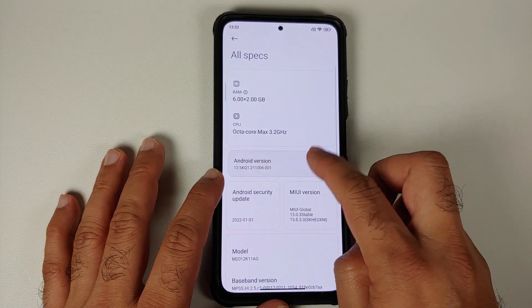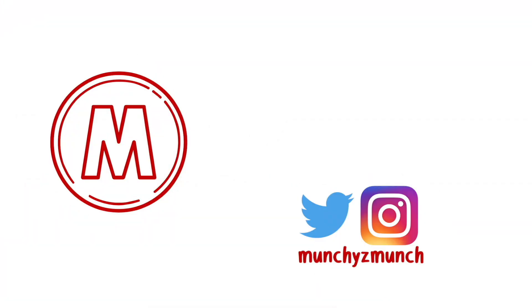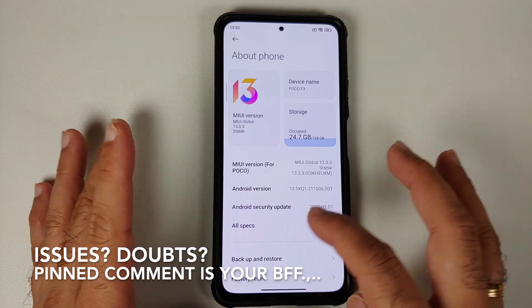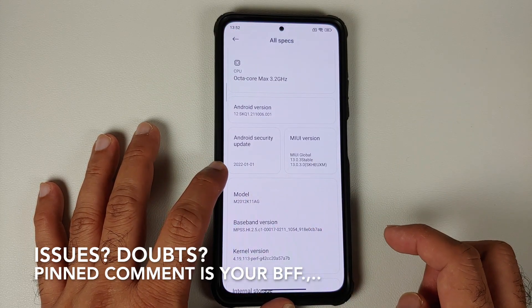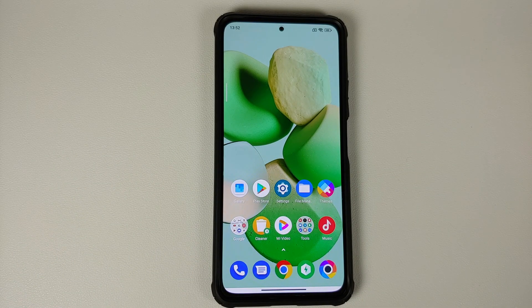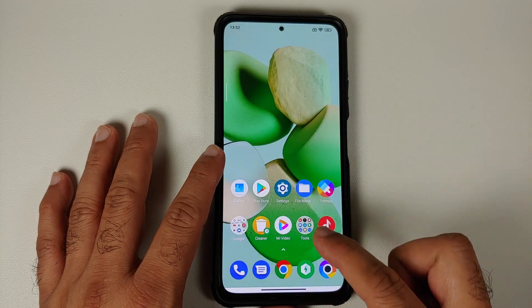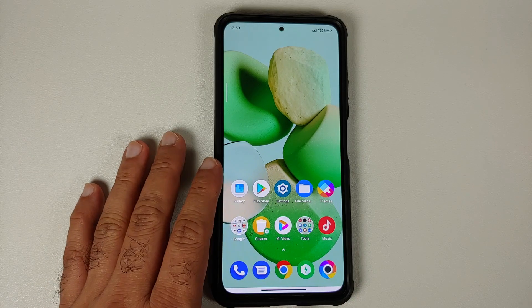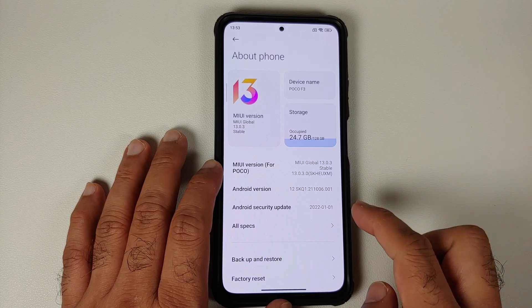Hey peeps, what's up — Manchi here, back with another video. You finally have an official build of MIUI 13 available for the Poco F3, based on Android 12, with the security patch from January 2022. The Poco F3 is sold as the Xiaomi Mi 11x in India. The first change you'll notice is the new MIUI 13 logo.